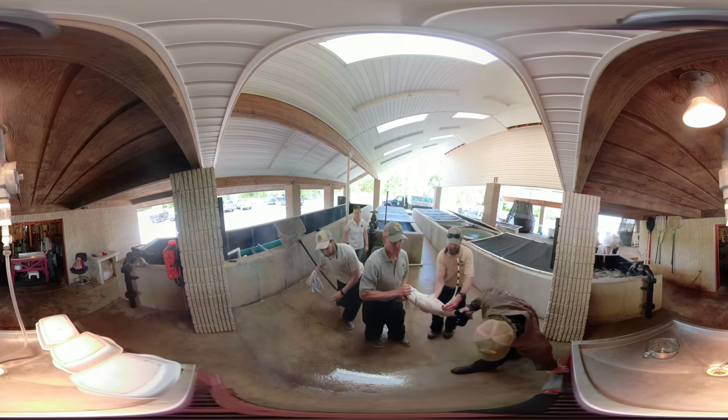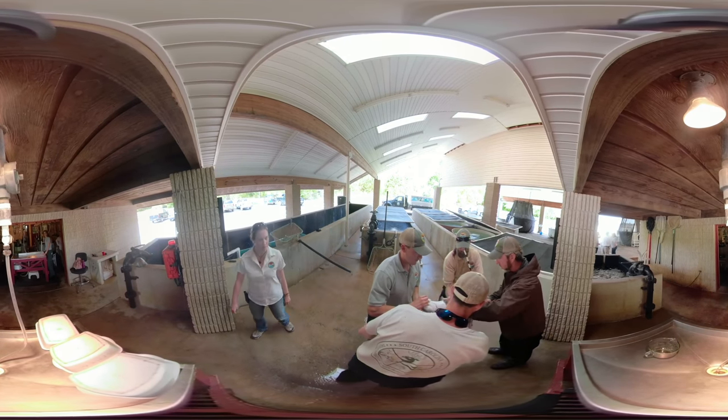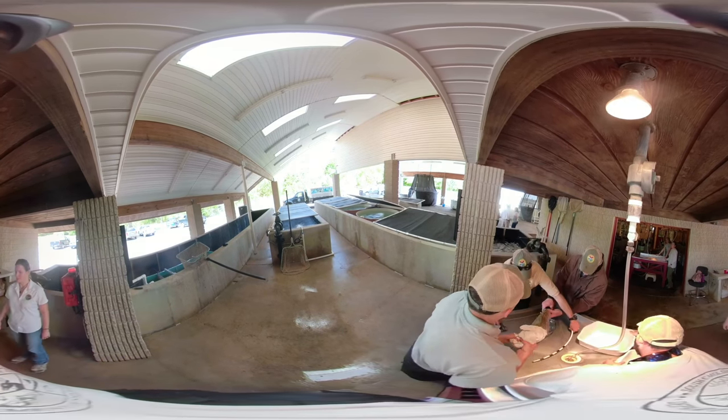Staff then periodically check the broodfish for eggs. Once they see that a female is ready, she's taken from her holding tank and sedated using electroshock anesthesia. Don't worry — it doesn't hurt the fish. Sedation makes them easier to handle.